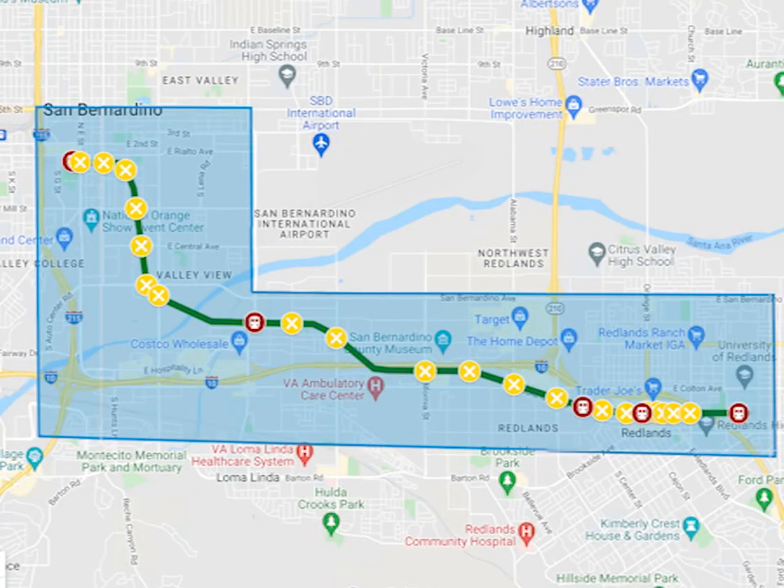This operation runs between Redlands University and San Bernardino, California, where it connects with the Metrolink passenger train system with trains to Los Angeles. For more details on this operation, see the link in this episode's description.